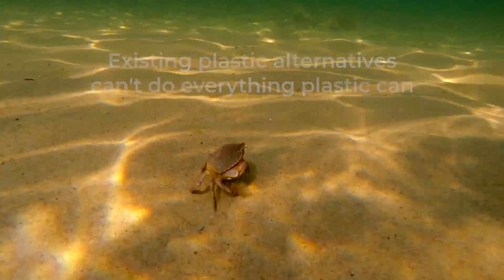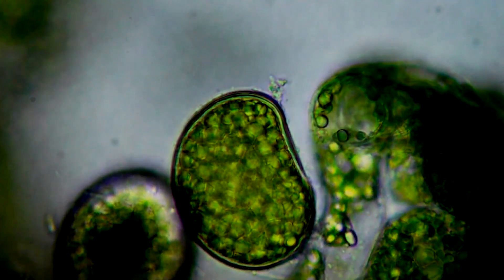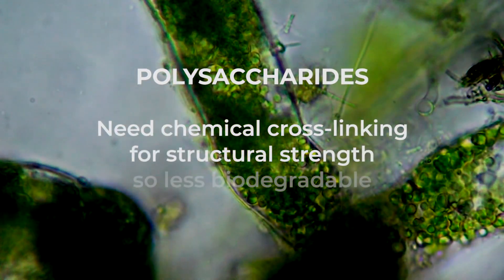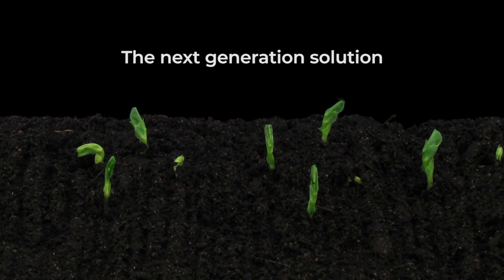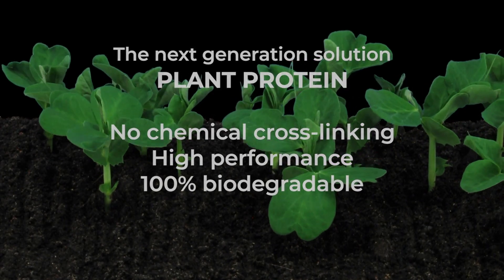That's not as easy as it sounds. Most plant-based alternatives to plastic are made from polysaccharides, like seaweed. The trouble is, products made from polysaccharides typically require chemical cross-linking, which means they are not 100% biodegradable. Luckily, nature offers us another building block – protein. But so far, no one has been able to create a plastic replacement from plant protein.